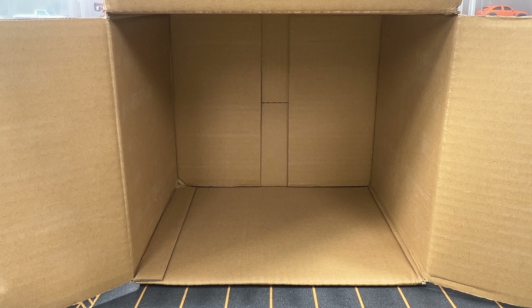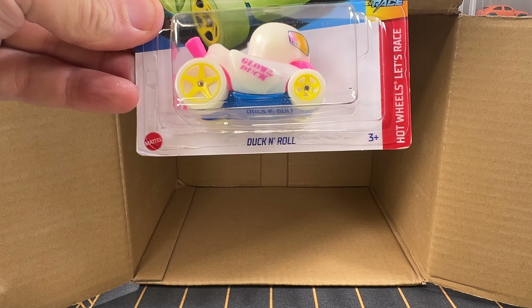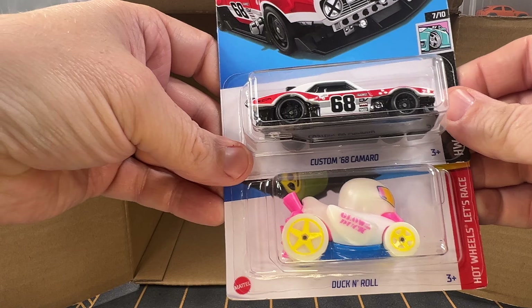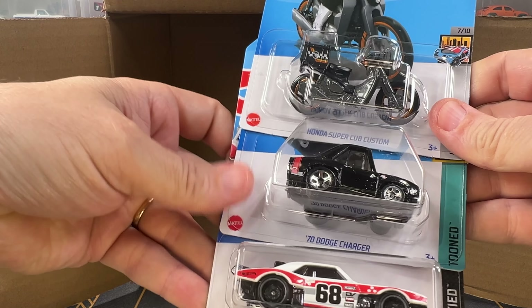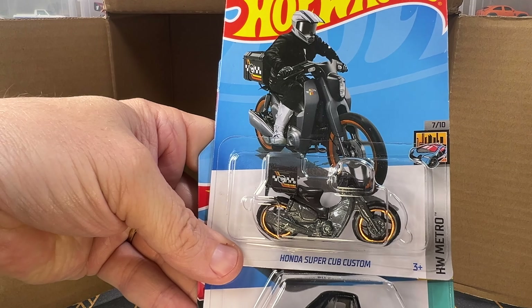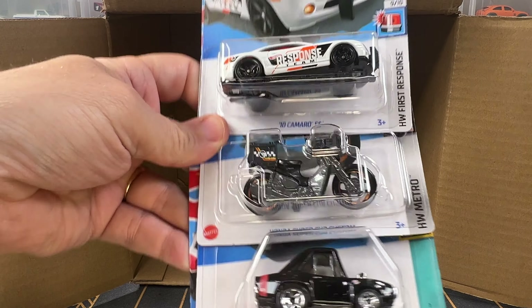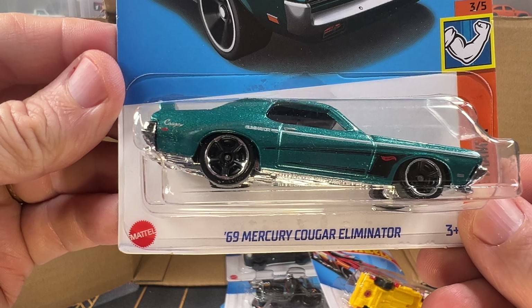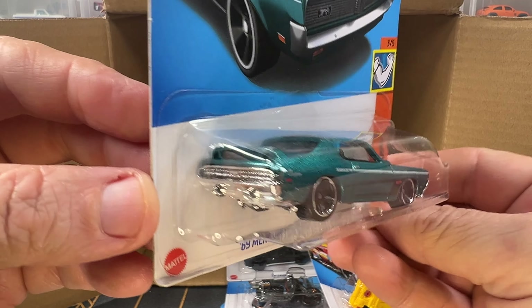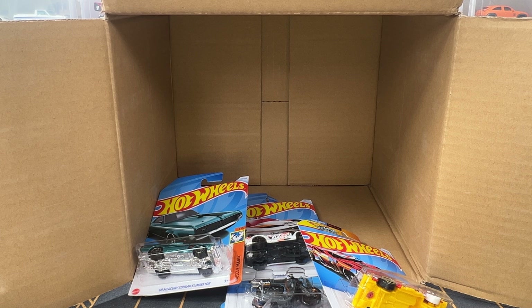I think my favorites out of this case are the Duck and Roll — primarily because it's glow in the dark, which I think is pretty sweet. I like the recolor of the 68 Camaro, the Dodge Charger tuned, the Honda Super Cub as the Treasure Hunt, and the 2010 Camaro SS. But I think my overall favorite is the Mercury Cougar Eliminator. Which car is your favorite? Let me know in the comments below. Please consider liking and subscribing, and I'll see you in the next video.